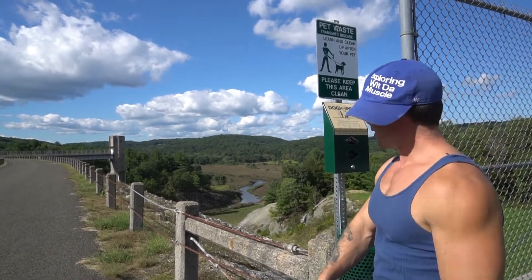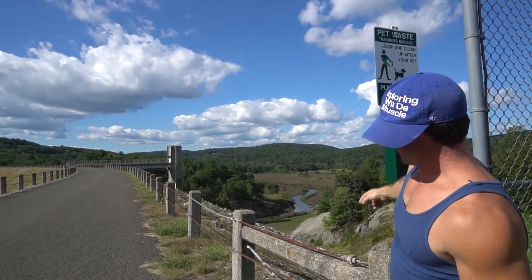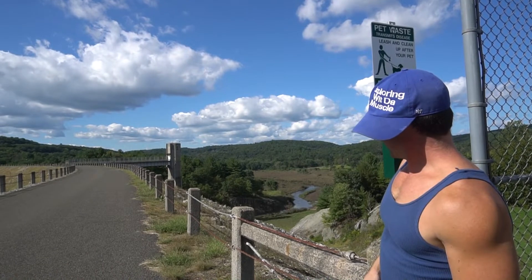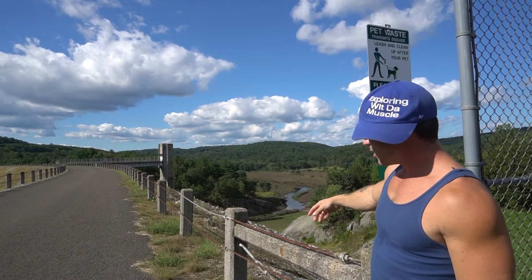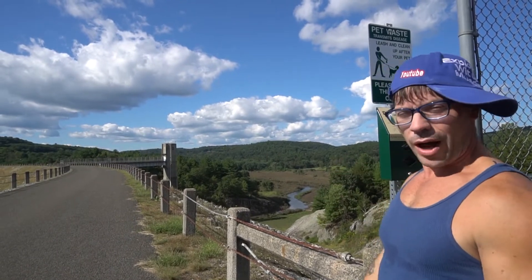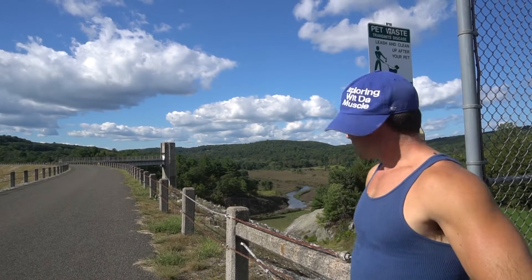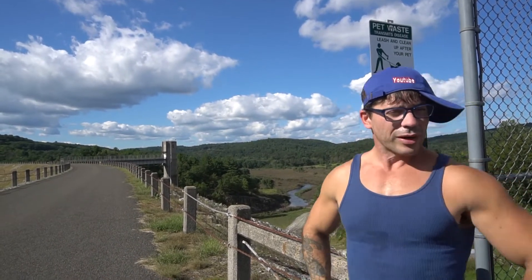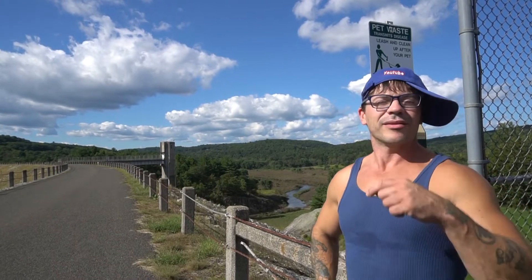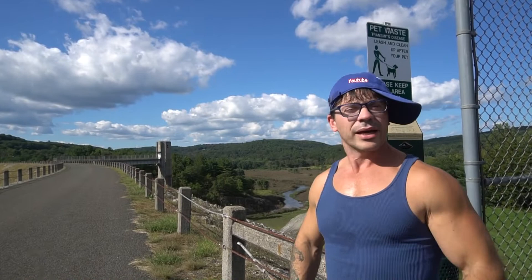Besides the point, look at the view here. I like the river cutting through the valley there. You can just imagine this filling up with water — that would be amazing. But it's just a precautionary dam. So if you guys are ever out in Thomaston, Connecticut, this is definitely the place to be. With that guys, have a nice day and I'll see you around.